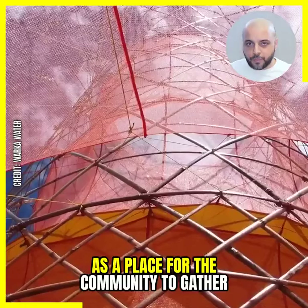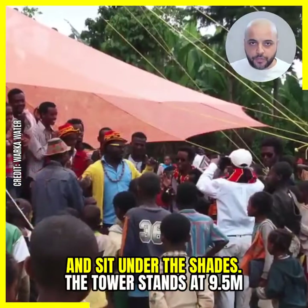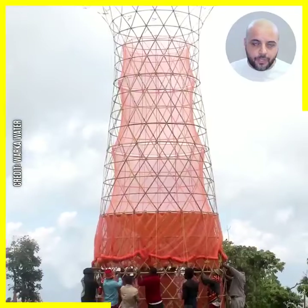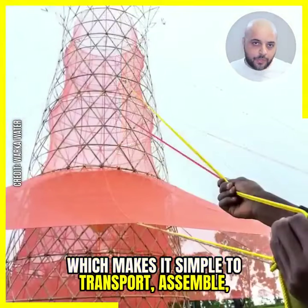The tower's lower sections are shaded by a fabric canopy to prevent the collected water from evaporating. The canopy also serves as a gathering place for the community to sit in the shade. The tower stands at 9.5 meters tall and weighs just 80 kg, making it simple to transport, assemble, and maintain.